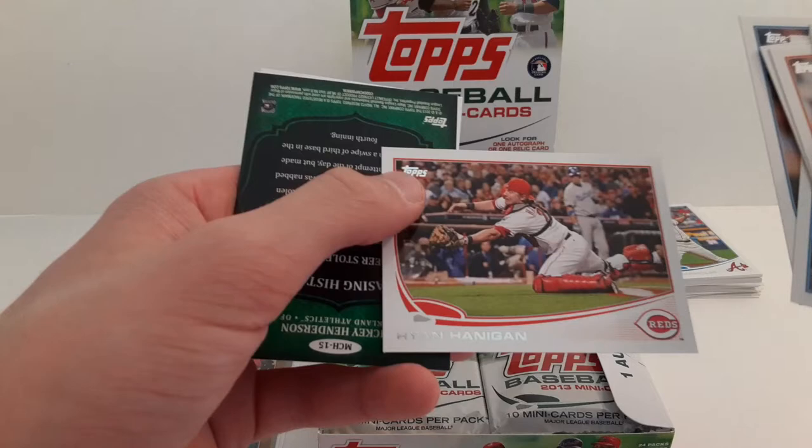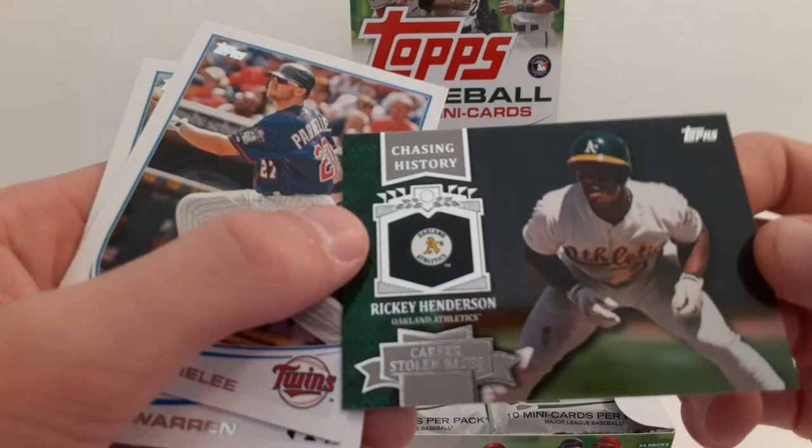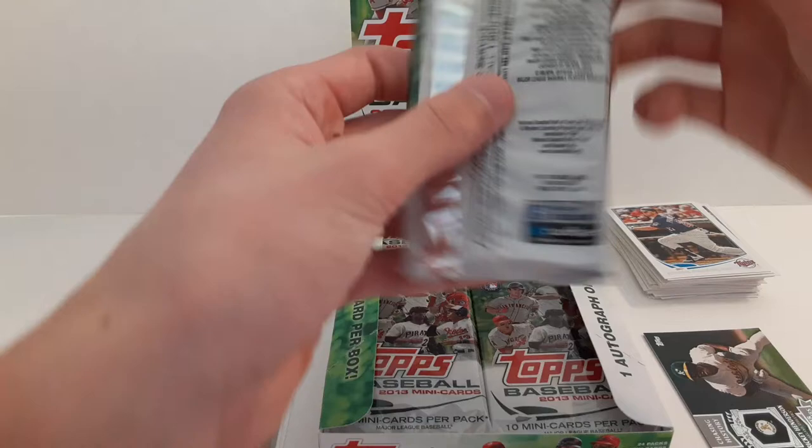Logan Forsythe. Ryan Hannigan. And why is this card backwards? Did we get an autograph and a relic? No. Rickey Henderson — Chasing History. It's a pretty cool card. And Chris Farmelee and Adam Warren rookie card.